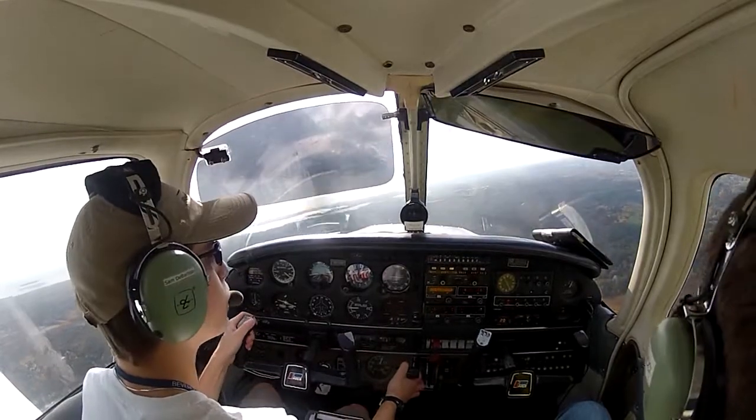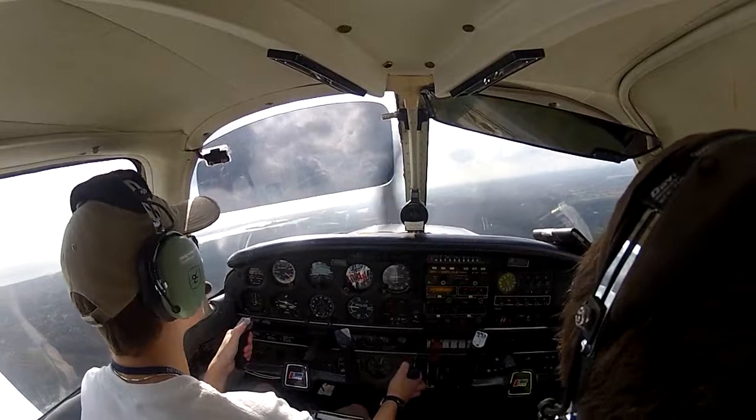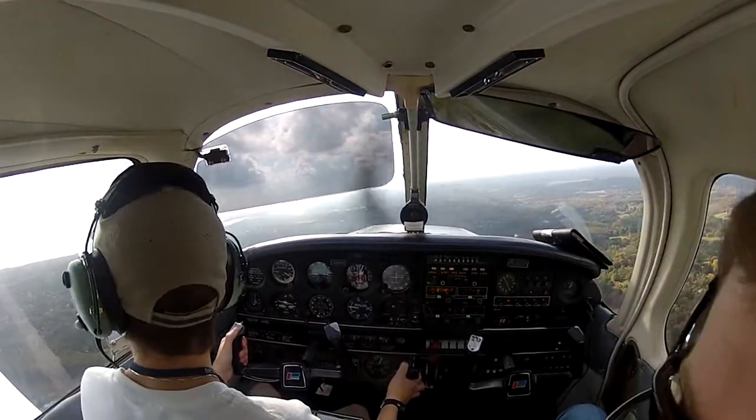119 Hotel is turning final. 496 X-ray, traffic is short final. He'll be a touch and go, you're number two, runway 27, cleared to land. Cleared to land, we have that traffic in sight, 96 X-ray.